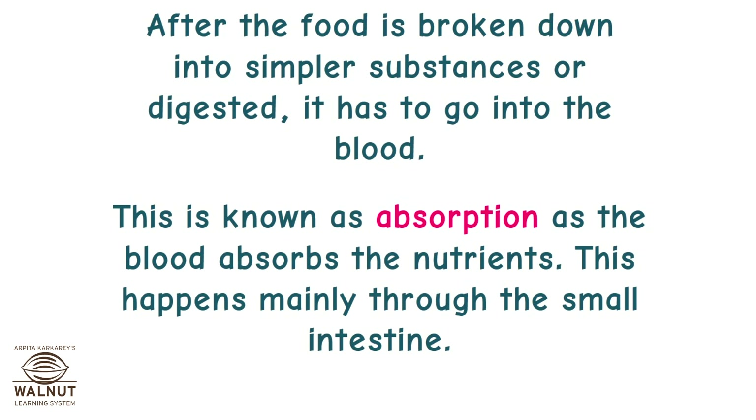After food is broken down into simpler substances, or digested, it has to go into the blood. This is known as absorption, as the blood absorbs the nutrients. This happens mainly through the small intestine.